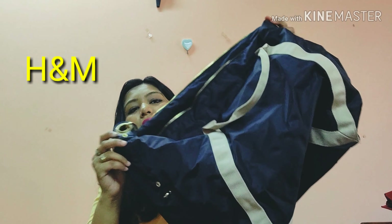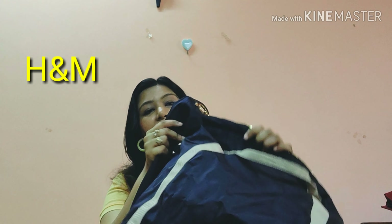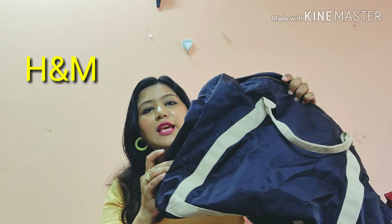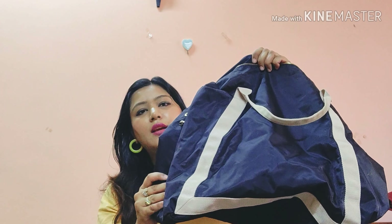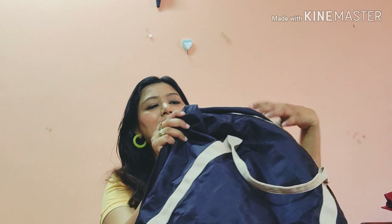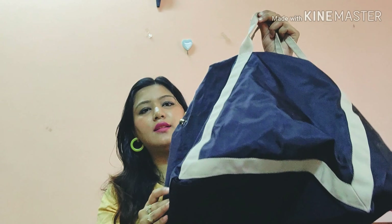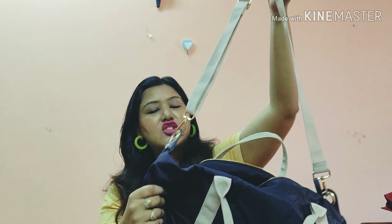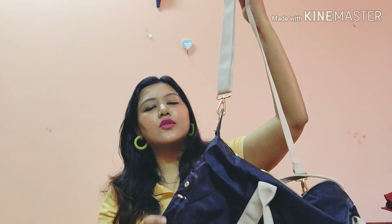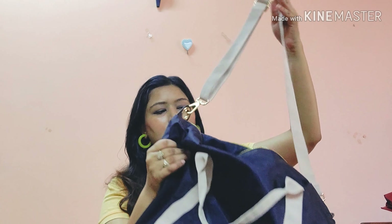Next is a big bag I've already taken to airports many times as cabin luggage. It's really sturdy with strong straps — great for fitting up to 7 kg in cabin luggage. It's from H&M, priced at around ₹2300, and it also has a longer strap for comfortable carrying.